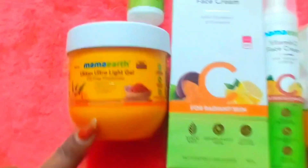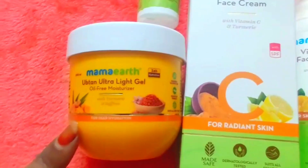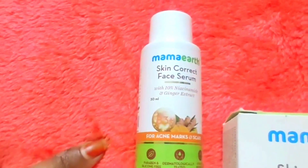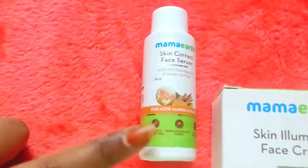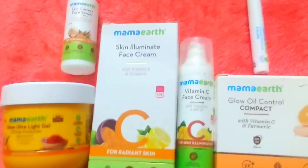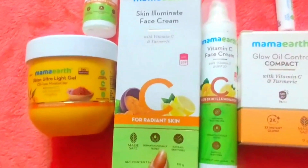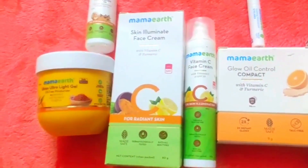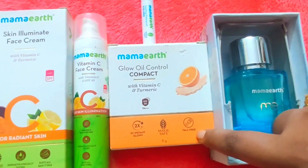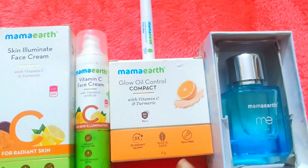First, this is oil-free moisturizer. Next is face cream — it is vitamin C. You can also use different variants for your face cream. I will use the sunscreen as well — this is compact. This is vitamin C and turmeric. There are different variants. I will set the skin tone — this is the nude glow variant.